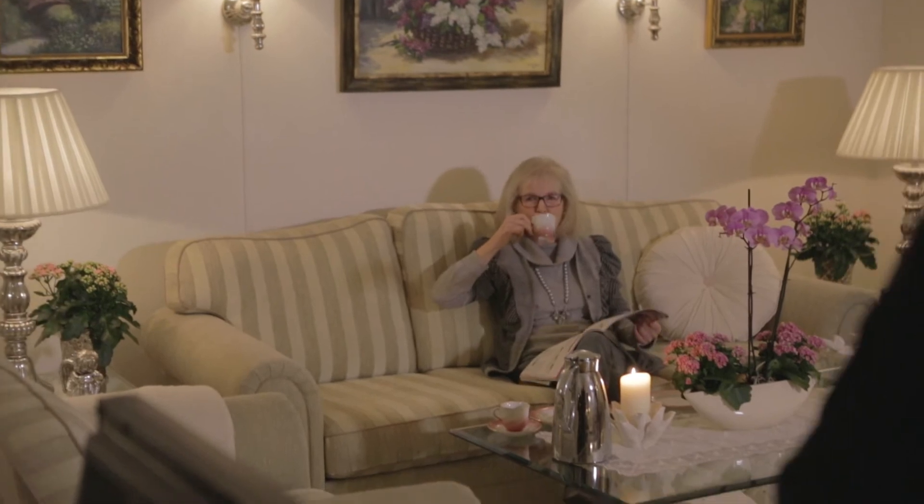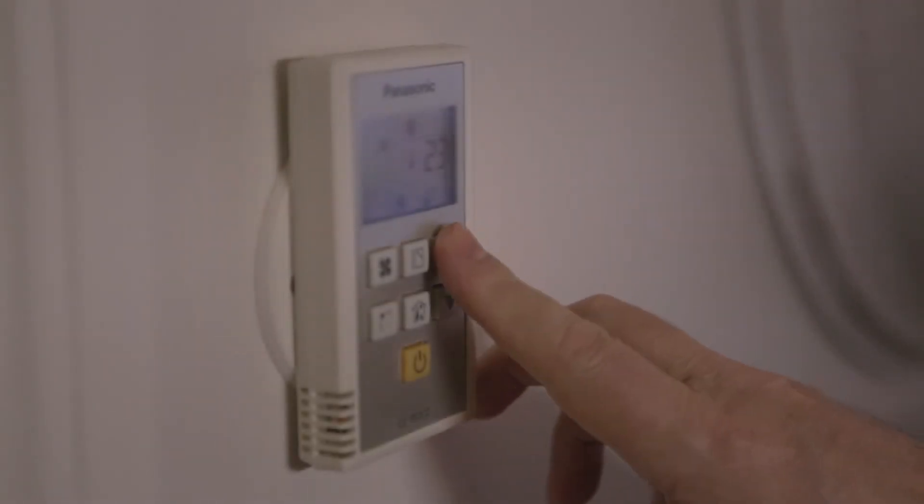The Panasonic heat pump's success comes from listening to our customers and finding the perfect balance between energy and cost efficiency. It's very silent and it's easy to change the temperature.